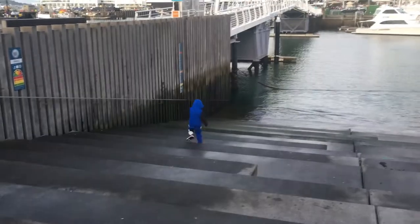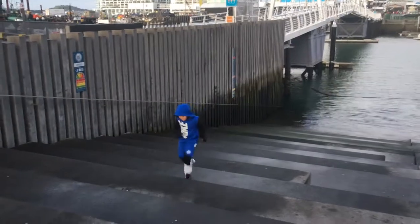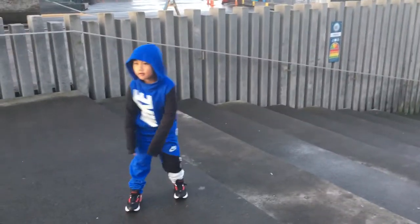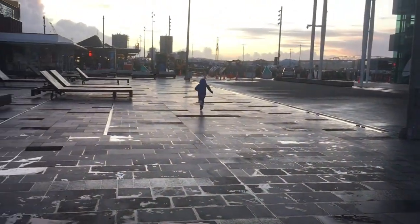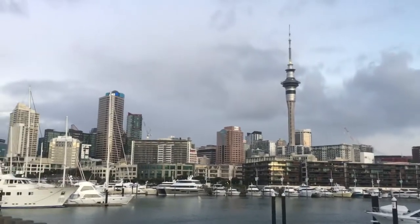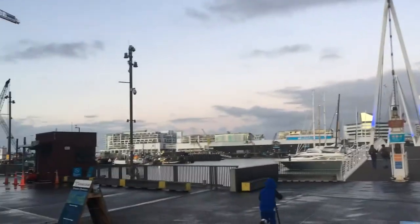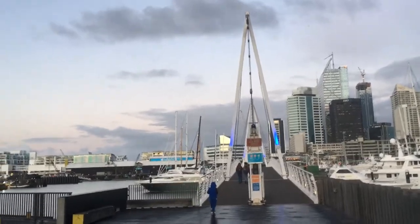My son's doing parkour — he says he's doing parkour, do you guys think that's a parkour? Next stop, we're going to cross the bridge.